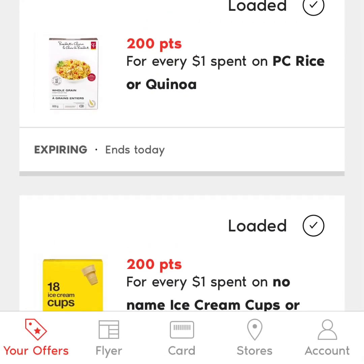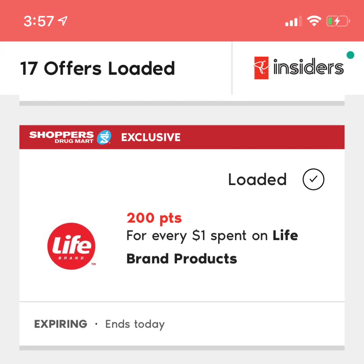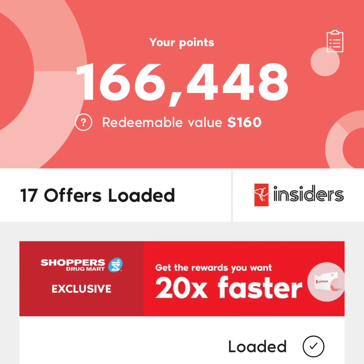So basically, if you have a PC Optimum card, make sure you load your offers every week because you never know what's going to get you bonus points — and it all adds up to free money that you can spend. I redeem my points several times a year. Right now I have 166,000 points, which works out to $166. You have to redeem in groups of 10,000 points, so right now I could redeem up to $160 right off my bill at the till. If you ever have a week where the budget feels tight and you've got a bunch of points saved up, you can basically get your order for free. I like to save it up and use it right before Christmas — I had 240,000 points at Christmas, so I got all my holiday food, stocking stuffers, and toys for the kids using my points, and it all ended up free. It really helped during that tighter time of year with extra spending.